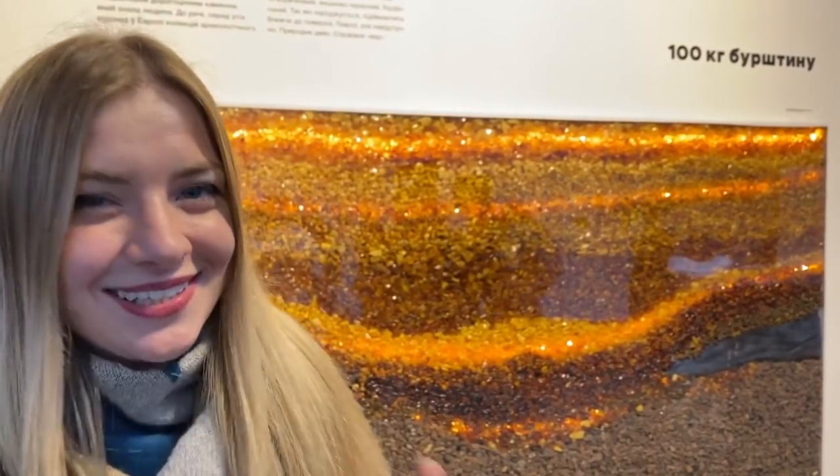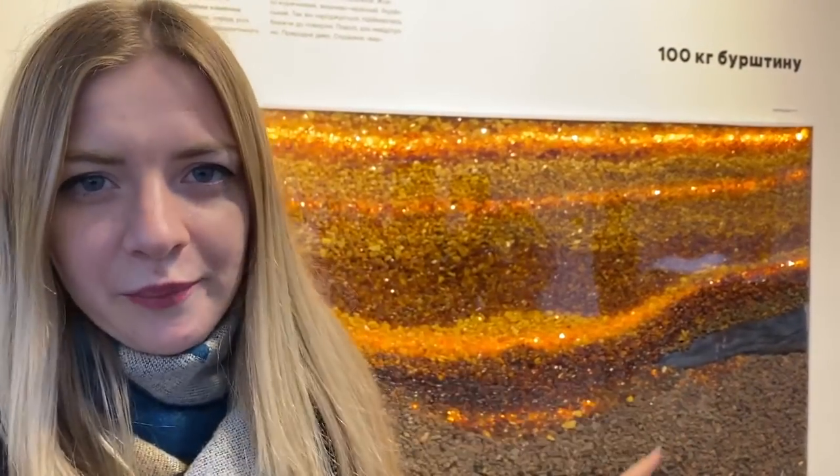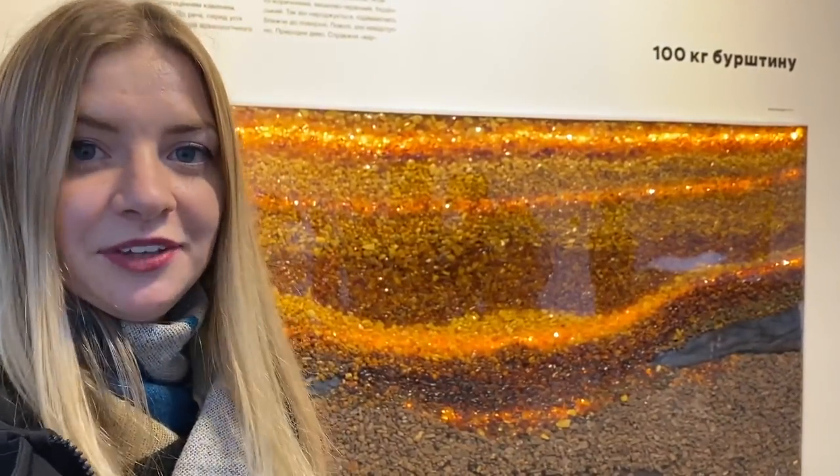Maybe you know, maybe you don't, but Ukraine has a lot of amber. There are also many people who illegally take this amber, but today is not about that. Here they show you the map of all kinds of amber found in Ukraine, and that is pretty interesting.